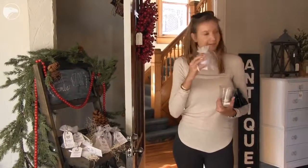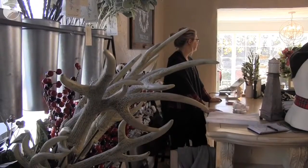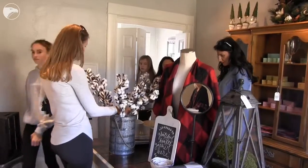We've always been a wholesaler and done production out of our home, and this is the first time for us having our own retail store here in Wichita, Kansas.